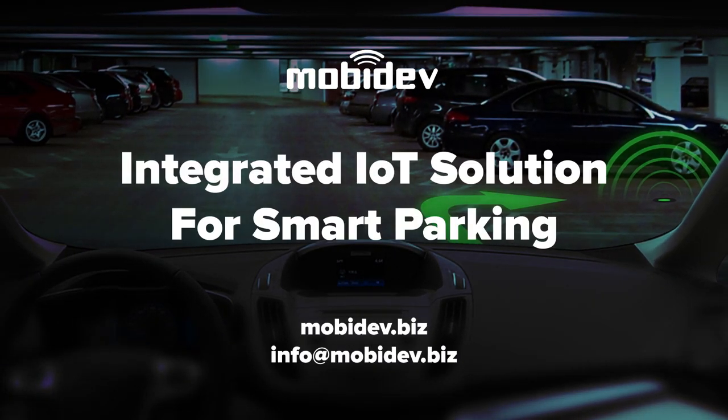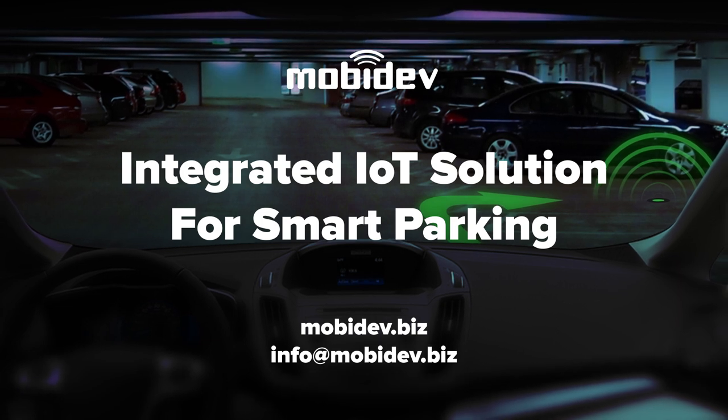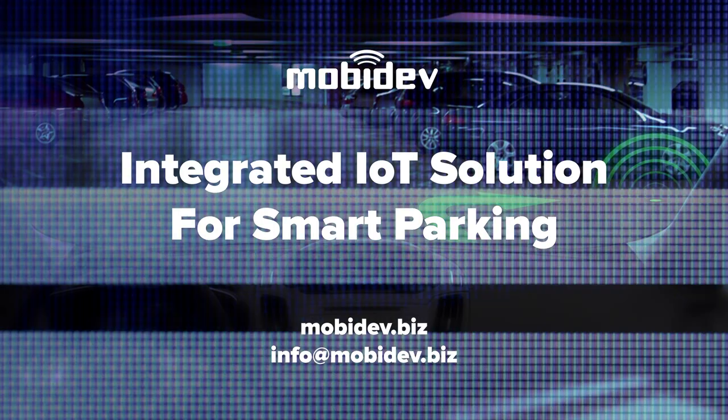This video presents Smart Parking, our research project based on the Internet of Things and AWS IoT services. The concept of Smart City is all about using technologies to solve our daily problems, and this video shows a good example of how the Internet of Things can be used for Smart Parking.